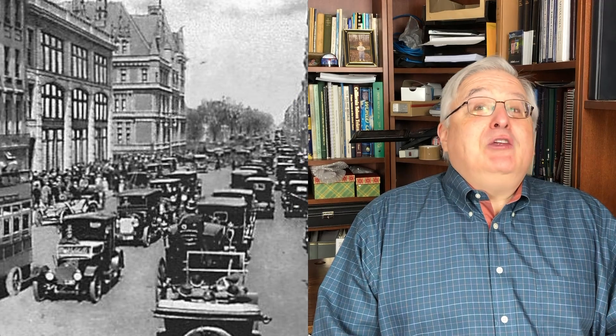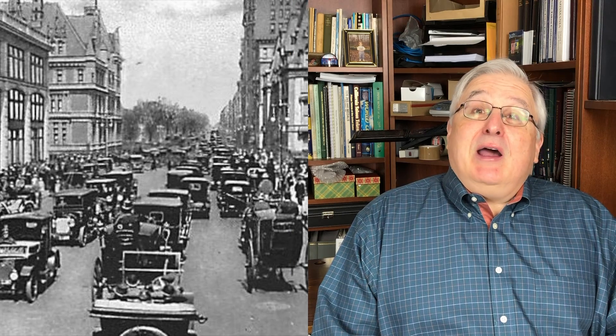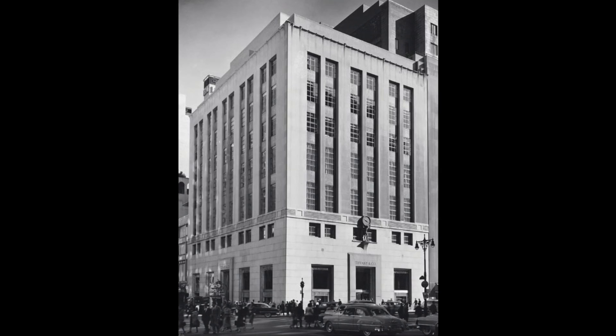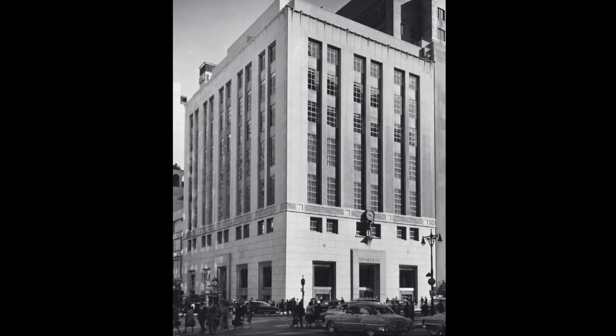Imagine it's the early 1920s. You're a mother of four — three boys and one girl — and you're walking around New York City looking to buy a present for your eldest son. You happen upon Tiffany's, a well-respected jeweler. You walk in, look around, and come across a beautiful Tiffany gold watch and decide this would be perfect for your eldest son Lou. You have it engraved and presented to him in 1923.